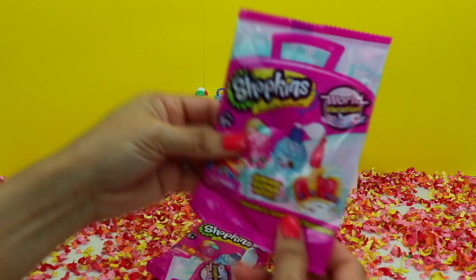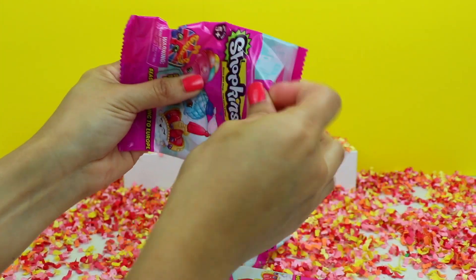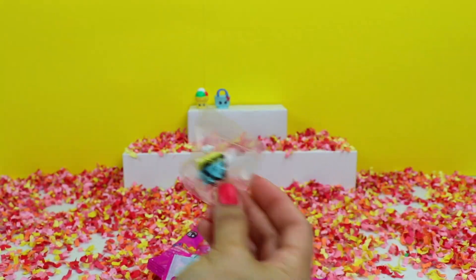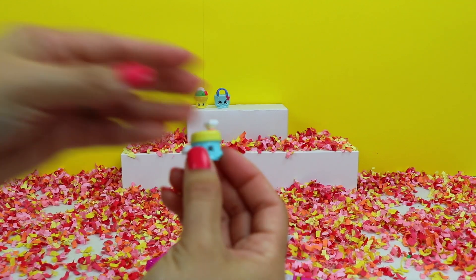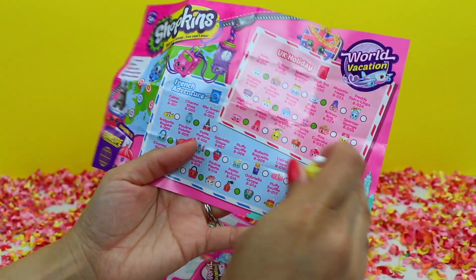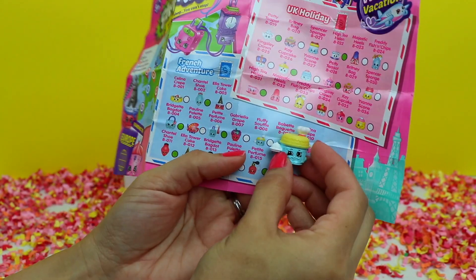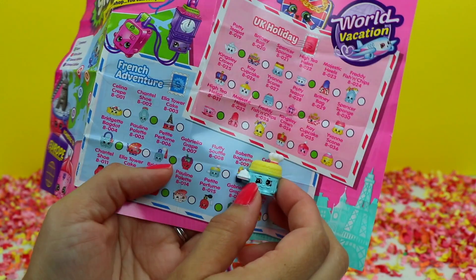What else are we going to get? Let's find out. Our flyer and our character bag. This looks like a little chef wearing a chef's hat. I wonder what it is. This is Fluffy Souffle from French Adventure.